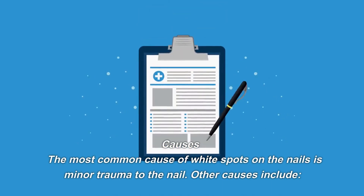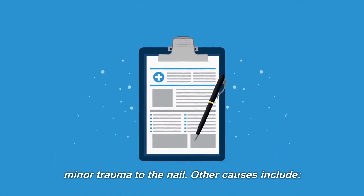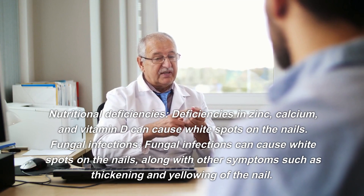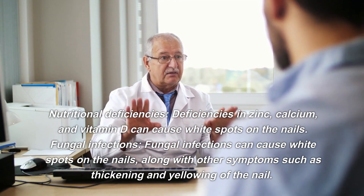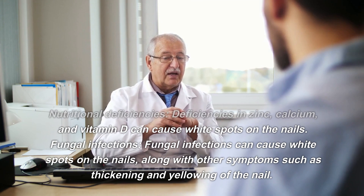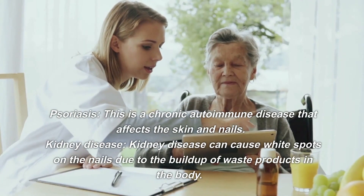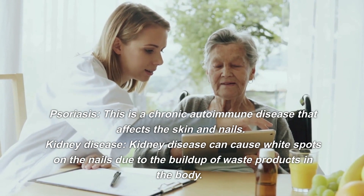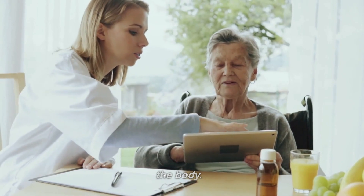The most common cause of white spots on the nails is minor trauma to the nail. Other causes include nutritional deficiencies — deficiencies in zinc, calcium, and vitamin D can cause white spots on the nails. Fungal infections can cause white spots along with other symptoms such as thickening and yellowing of the nail. Psoriasis, a chronic autoimmune disease that affects the skin and nails, and kidney disease, which can cause white spots due to the buildup of waste products in the body.